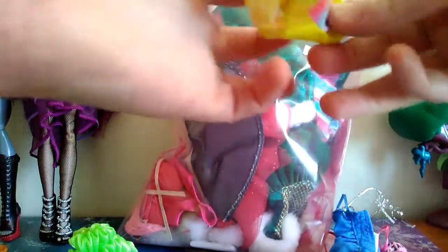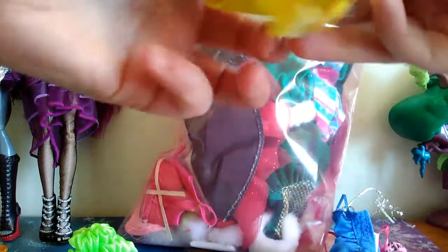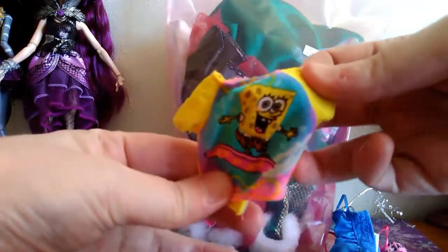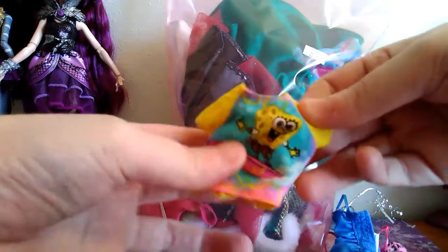And then definitely will be keeping this. This is adorable. It's a little SpongeBob Barbie top, so definitely keeping that. No question about it. That is cute. I love that.